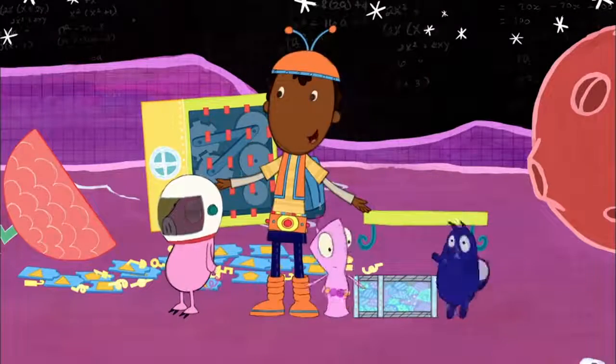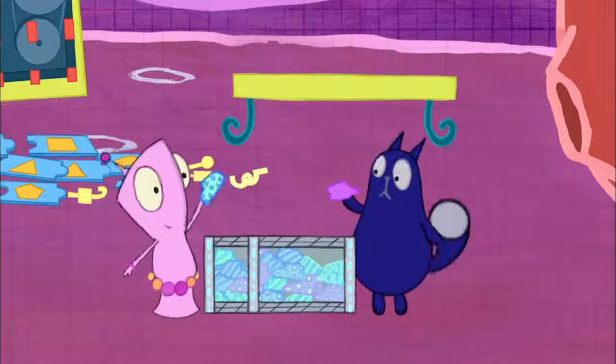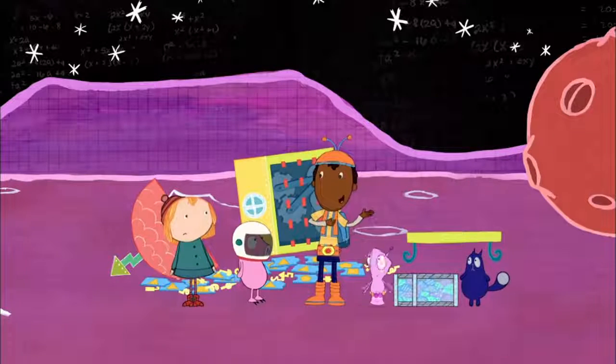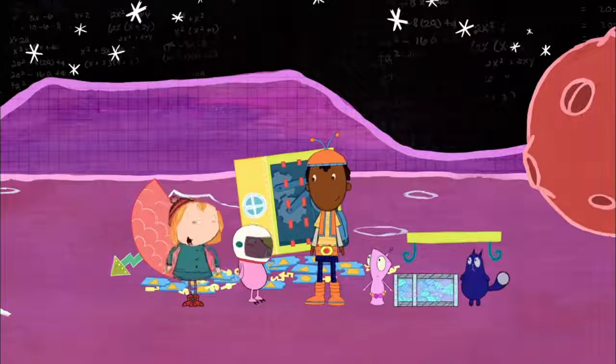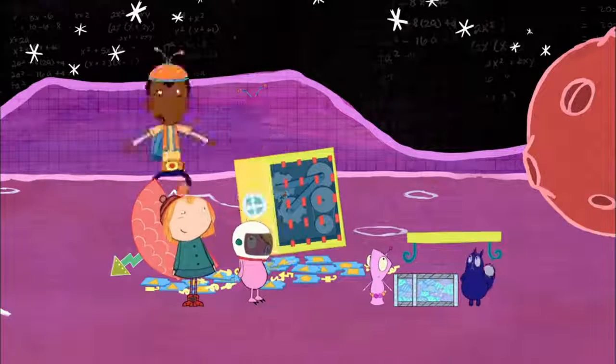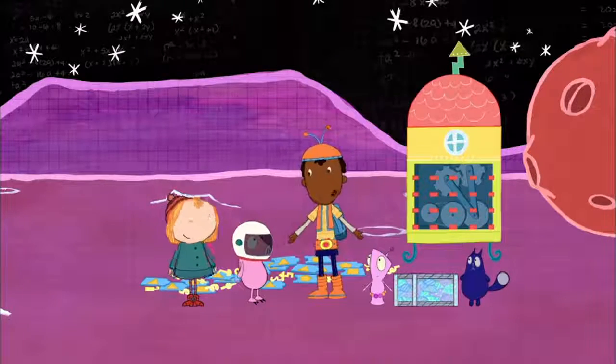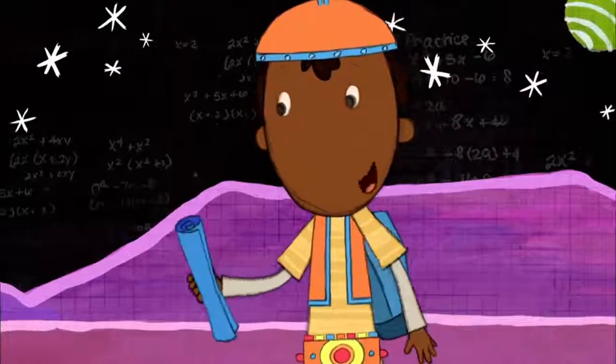Sorry, Peg, but I'm going to be in space for a while, collecting space rocks that make you turn different colors. But don't worry, I designed your spaceship myself. It's just a bottom and a top joined by a central core. The outer wall is all that needs to be finished, and this diagram shows how.